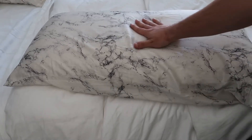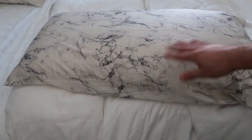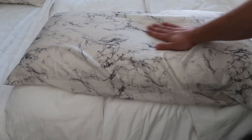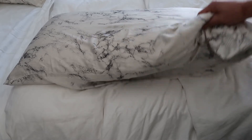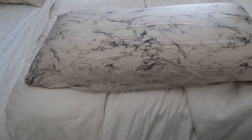Honestly, having a silk pillow in combination with the Purple Pillow is unreal. It stays super cool at night, it's incredibly soft to the touch, so falling asleep is just a breeze. I love it a lot. The marble color is super cool — we have two of them; my wife has one as well.